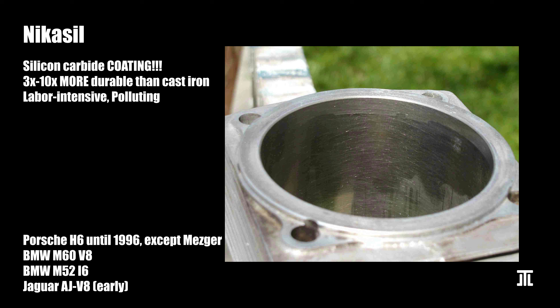Nikasil is the most durable method, three to ten times more so than cast iron. Nikasil stands for nickel silicon carbide. Essentially, silicon carbide — a type of ceramic — is dissolved in nickel, and the solution is coated onto the aluminum cylinder wall directly using electroplating.